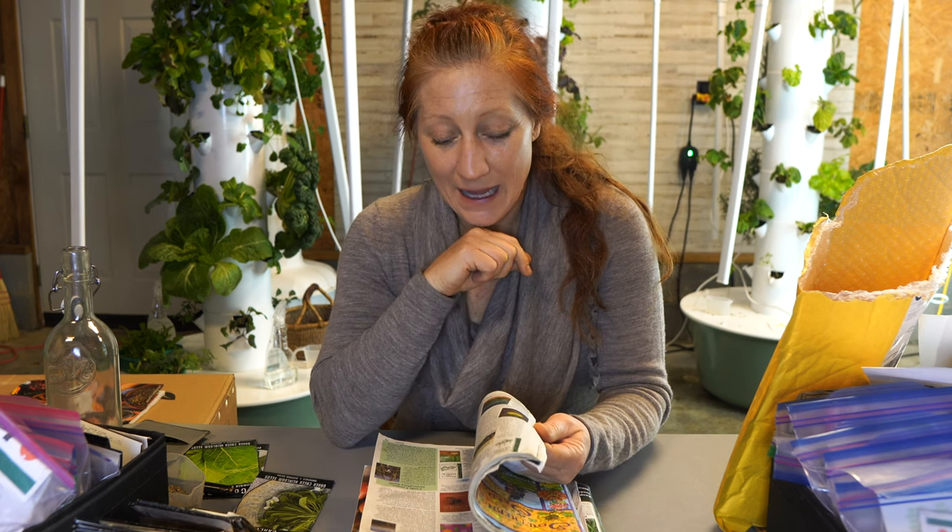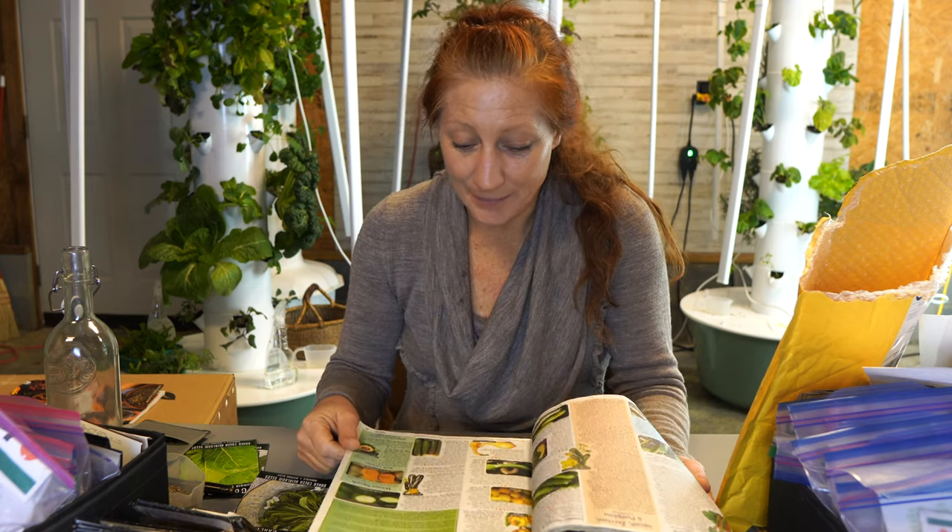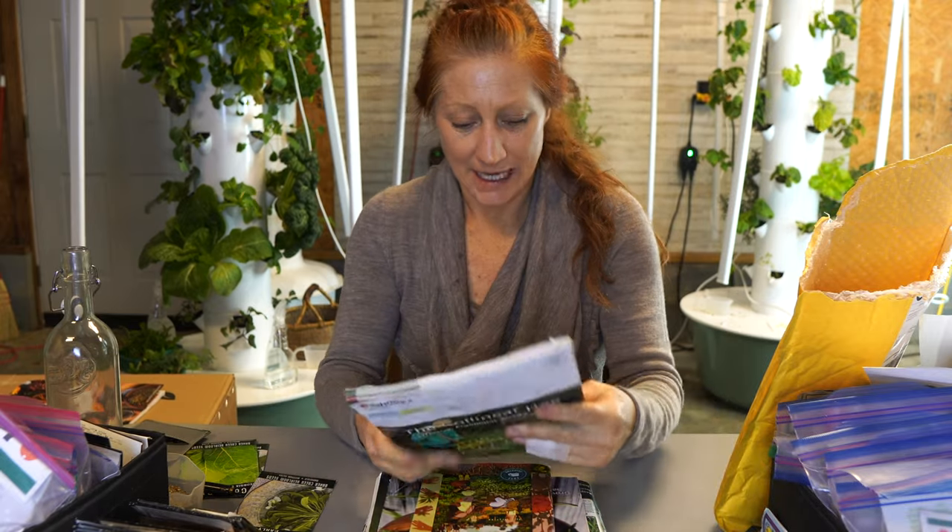The grocery store is such a small portion of the foods that are available. We have actually lost so many seeds over the years — there's a documentary called 'Seeds' that I'll put a link to below, talking about how we've really lost a lot of seeds over the years. I really love seed companies and catalogs because it opens my mind to things I didn't even know existed that I want to add to our diets.